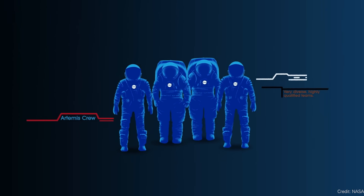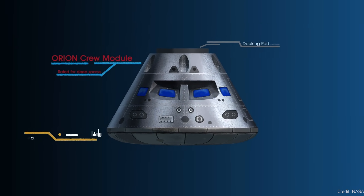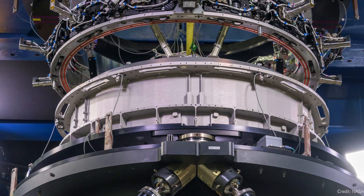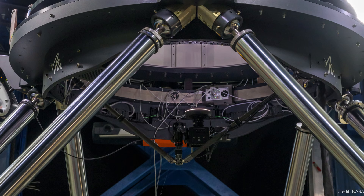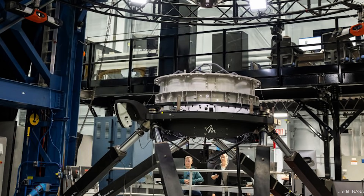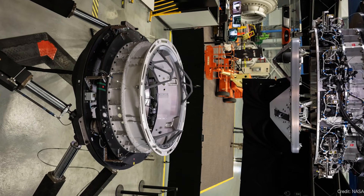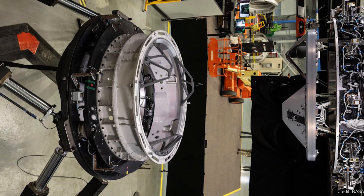NASA tests the lunar Starship's docking system. When Artemis 3 launches, the astronauts will be in the Orion capsule, fly to the moon, and meet up with a SpaceX Starship human landing system to take them down to the surface — but they'll have to dock from Orion to the HLS. NASA announced they've got their hands on the docking mechanism provided by SpaceX, based on the Dragon 2 docking mechanism. They tested it for 10 days across 200 different scenarios — different angles, speeds, and situations where one vehicle can't move. Come on, Starship, launch already.